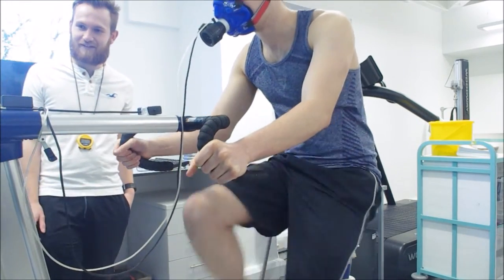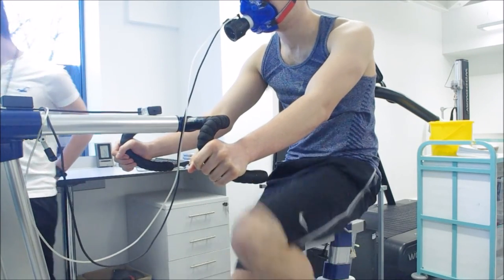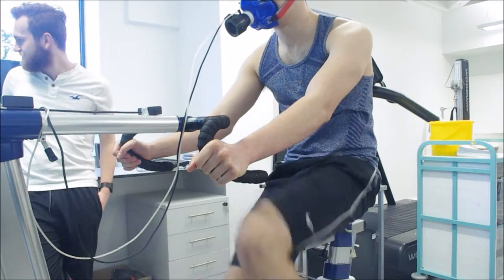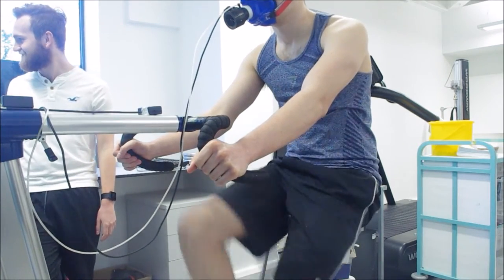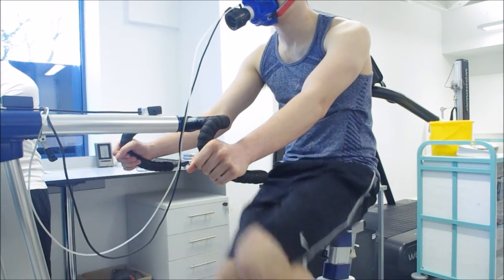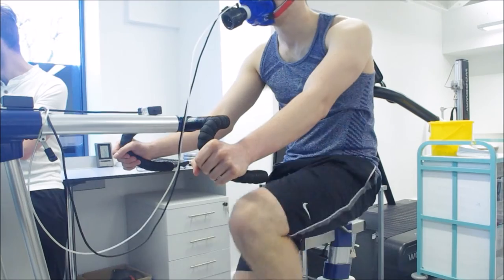Okay guys, here you can see I'm taking my VO2 max test. We're a bit pressed for time so didn't have time to vlog up to this point. I've got this crazy Bane-looking mask on my face, but this is very high-tech sports equipment. It measures my every breath and plots it on a computer screen that Dwayne's looking at, which works out my VO2 max. My task was to keep cycling at 90 revolutions per minute while the resistance increased every minute — if I dropped below 90 RPM for more than five seconds, the test was terminated.